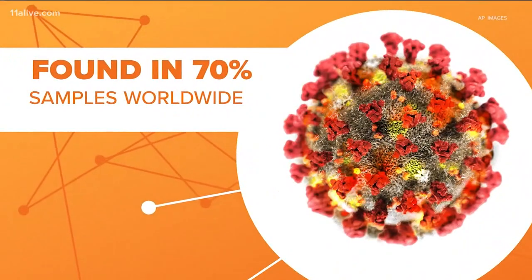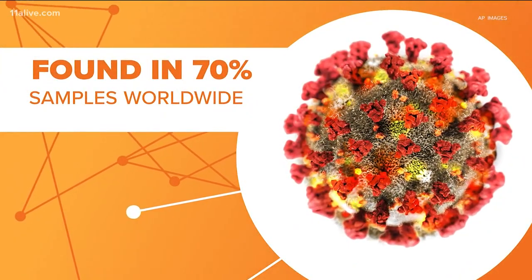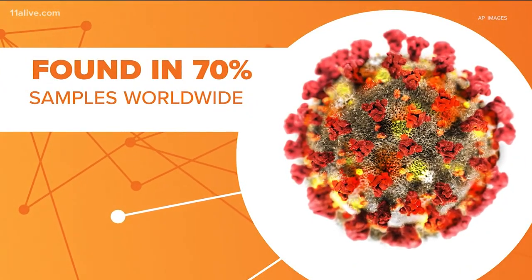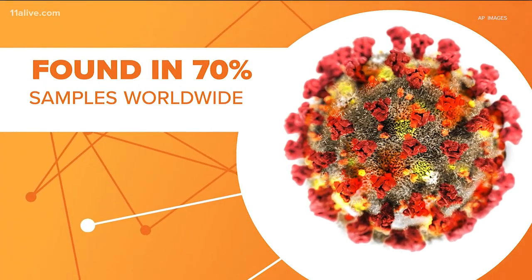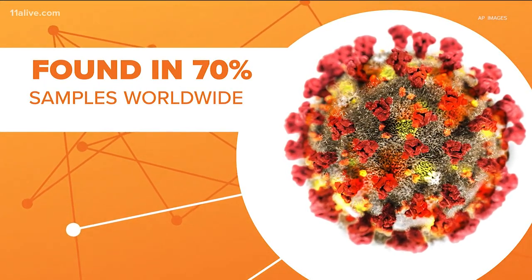According to the Washington Post, of the close to 50,000 genomes of the virus sequenced by researchers around the world, 70% now include that mutation. That means it has spread far and fast.